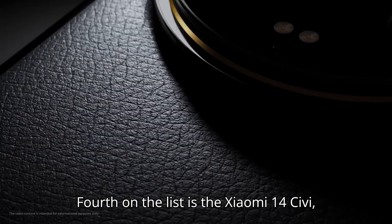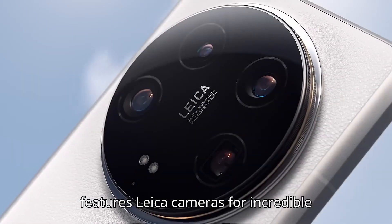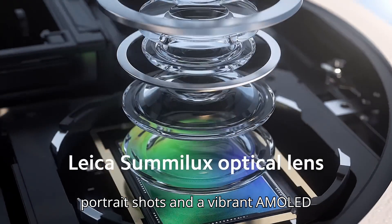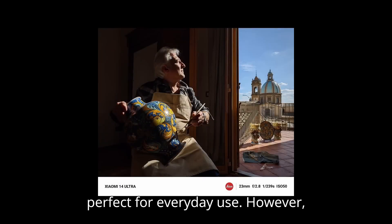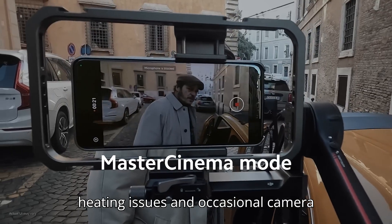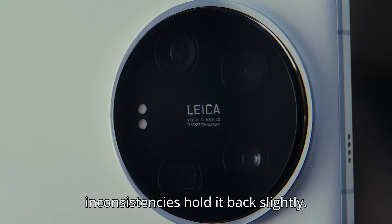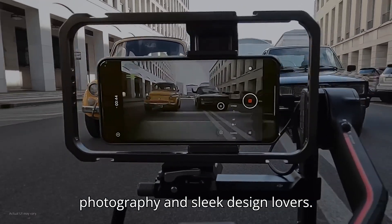Fourth on the list is the Xiaomi 14 Civi, priced at ₹38,999. It features Leica cameras for incredible portrait shots and a vibrant AMOLED display. It's compact and ergonomic, perfect for everyday use. However, heating issues and occasional camera inconsistencies hold it back slightly. Still, it's a great choice for photography and sleek design lovers.